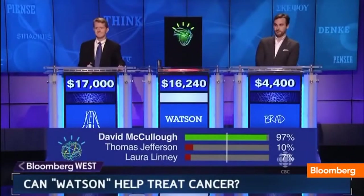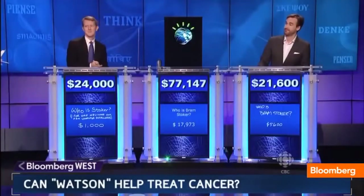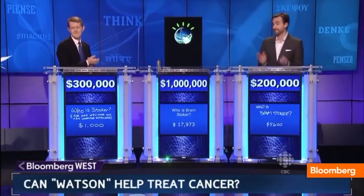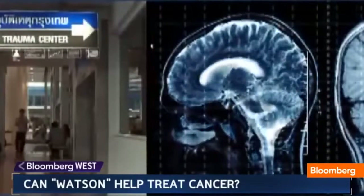Watson — who is David McCullough — correct? IBM's Watson, the technology that beat two humans on Jeopardy! two years ago, may be the technology that helps doctors beat cancer.